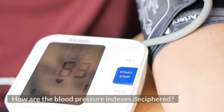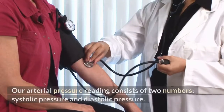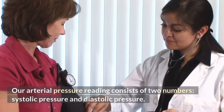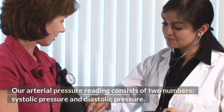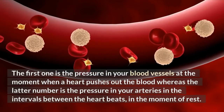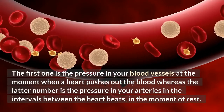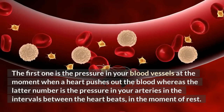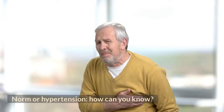How are blood pressure indexes deciphered? Our arterial pressure reading consists of two numbers: systolic pressure and diastolic pressure. The first one is the pressure in your blood vessels at the moment when the heart pushes out blood, whereas the latter number is the pressure in your arteries in the intervals between heartbeats — in the moment of rest.